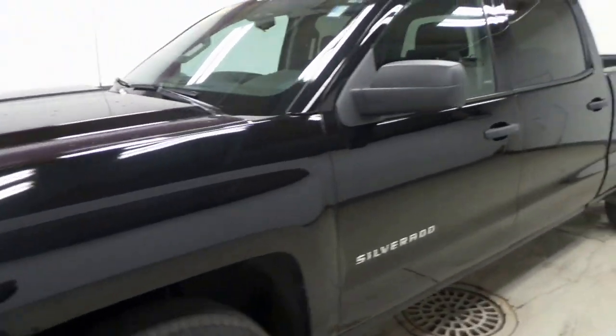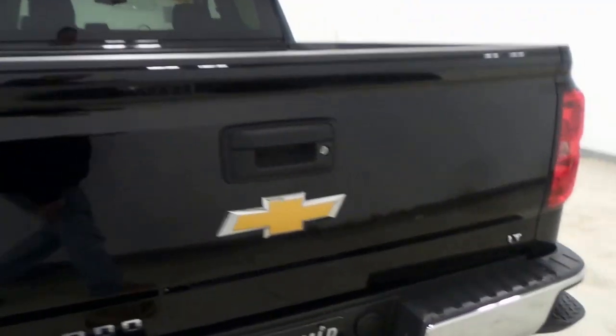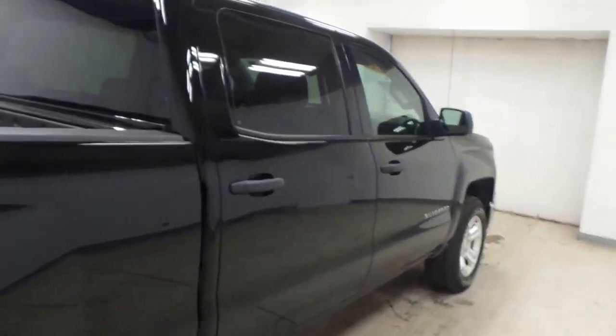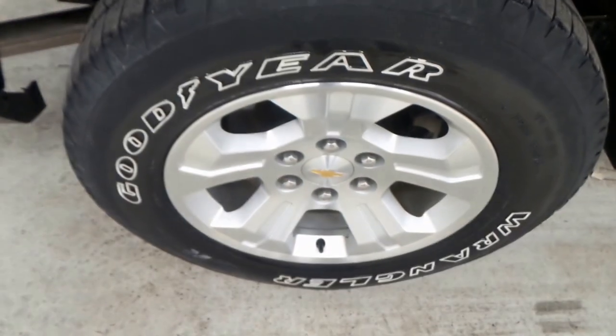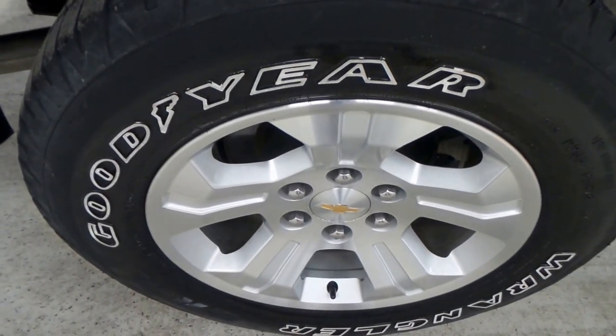Ladies and gentlemen, we have a 2014 Chevy Silverado Z71 4x4 off-road. Very, very nice vehicle. LT trim model, so lots and lots of options here. Crew cab, Goodyear Wrangler tire with an 18-inch aluminum alloy wheel.